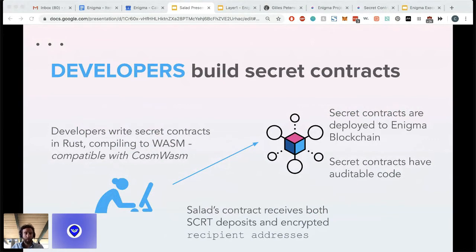In terms of developer experience, our contracts are written in Rust, compiled to WebAssembly. We're working with CosmWasm, which is the Wasm-based smart contracting module in the Cosmos ecosystem. Once secret contracts are written, they're deployed to the blockchain. Secret contracts have auditable code, so as a user interacting with the contract, you can see what the contract is able to do — no surprises. A secret contract can receive deposits and encrypted messages. In Salad's case, the deposit is the amount to mix and the encrypted message is the recipient address.